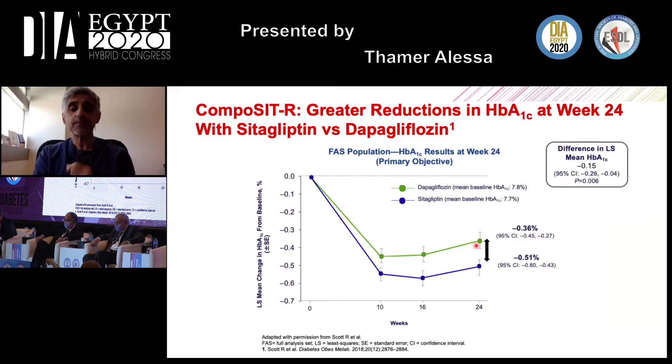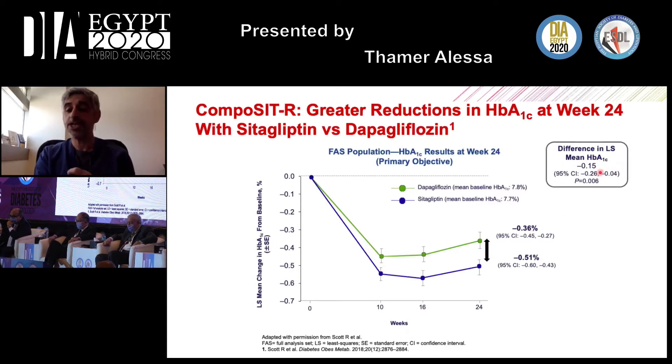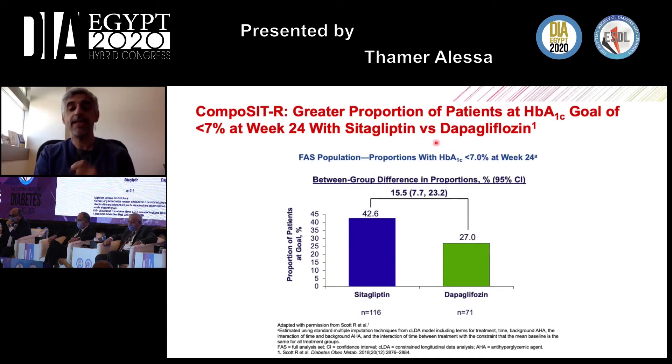Patients given sitagliptin had a better A1C reduction of about 0.5%, compared to 0.36% with dapagliflozin — a difference of only 0.15%, but statistically significant. More strikingly, about 42% of patients on sitagliptin achieved the A1C target of less than 7%, compared to only 27% on dapagliflozin. This may partly be explained by a known decline in SGLT2 inhibitor efficacy as eGFR decreases.